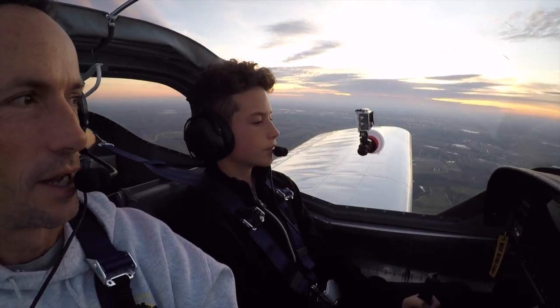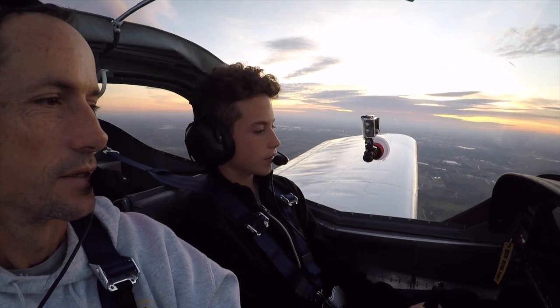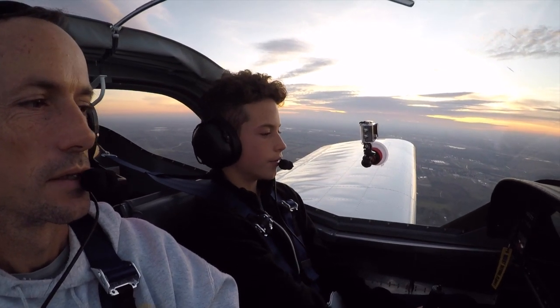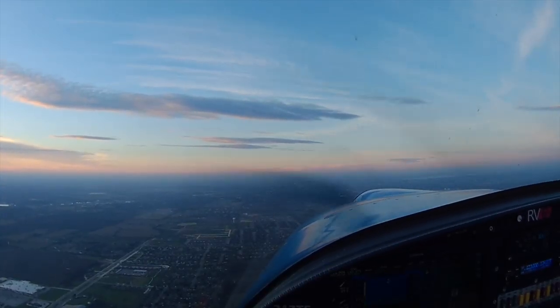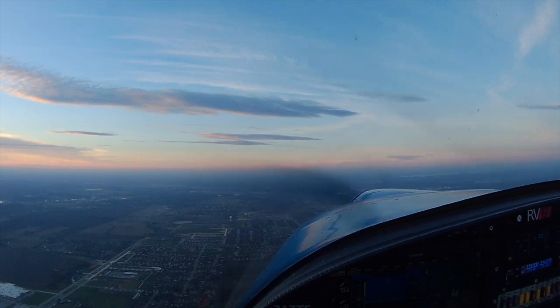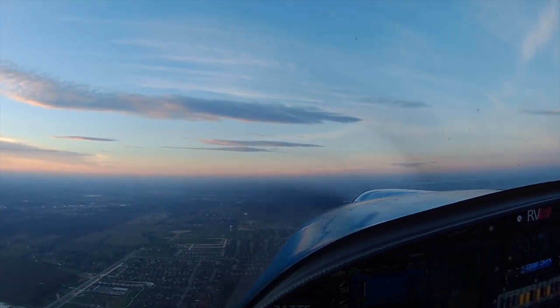We're going to see if we can fly backwards on the way back. 56 over the ground, so we have a stiff headwind. It's smoother above 2,000, isn't it? Yeah, really smooth. Go up to like 3,000.